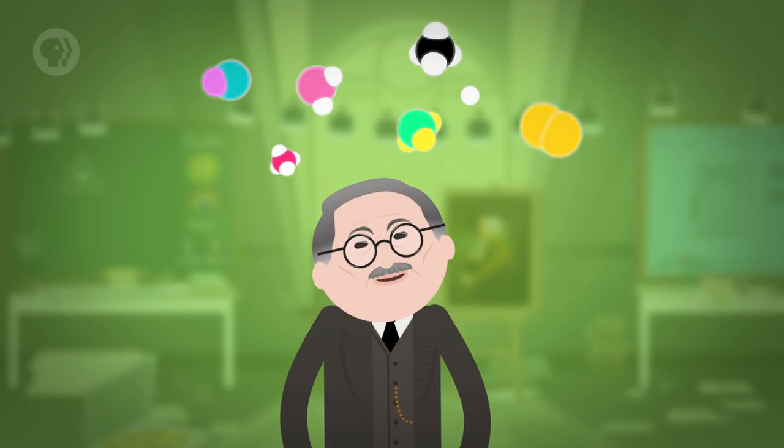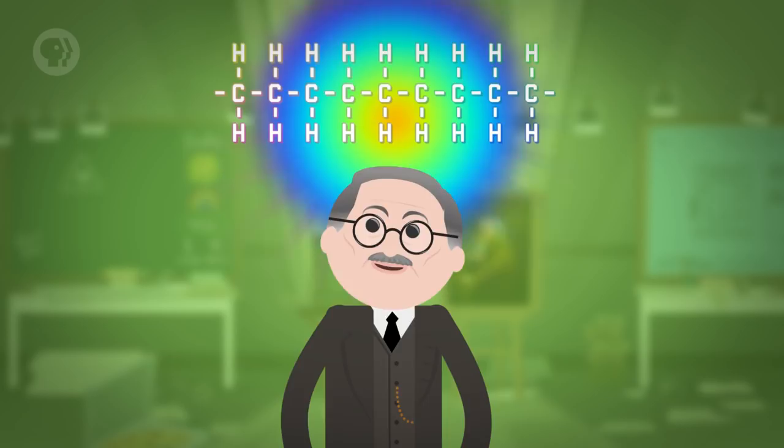But in 1922, Staudinger suggested that these materials were made up of larger molecules arranged in the long molecular chains that we know them to be, all bonded in a line. His work earned him the Nobel Prize for chemistry and laid the foundation for the explosion of the plastics industry in the 20th century.